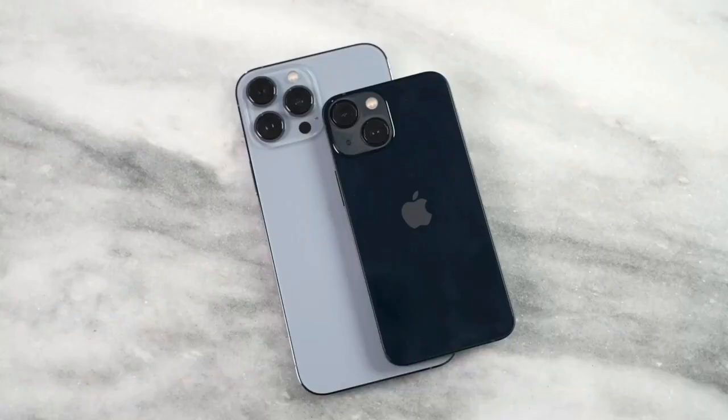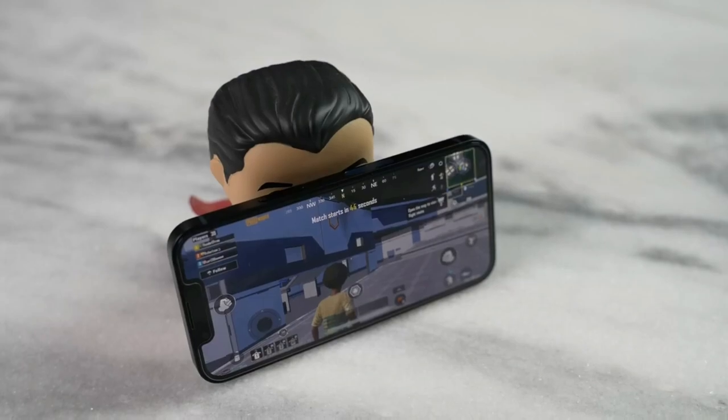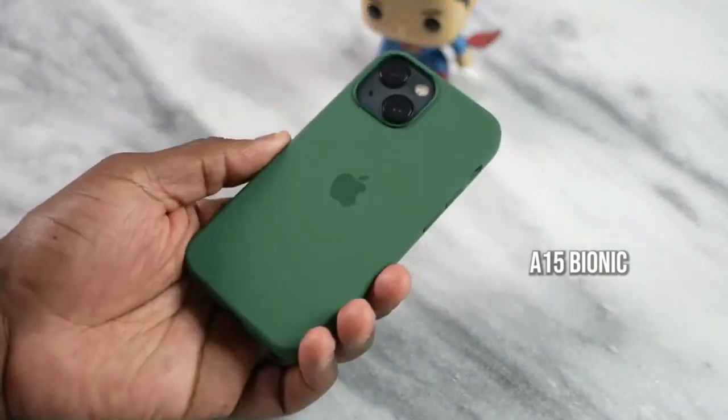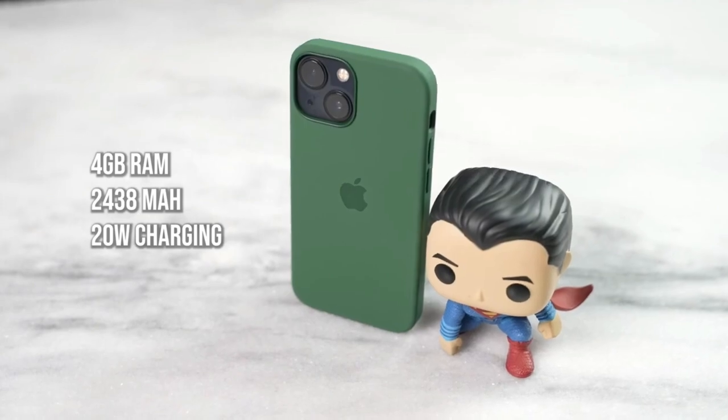The iPhone 13 mini is a small device — quite quaint if you will. It fits in the palm of my hand; it's really really small. It's a device that a lot of people like for its 5.4-inch form factor — very pocketable. Apple has the A15 processor in here, along with 4 gigs of RAM and about a 2400 milliamp hour battery.